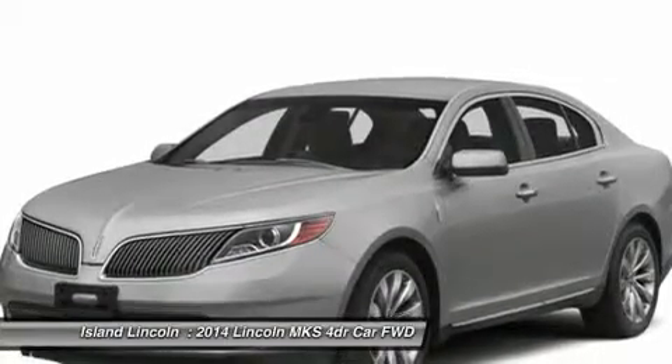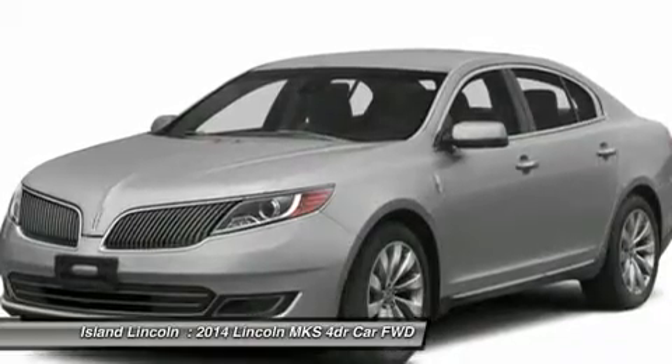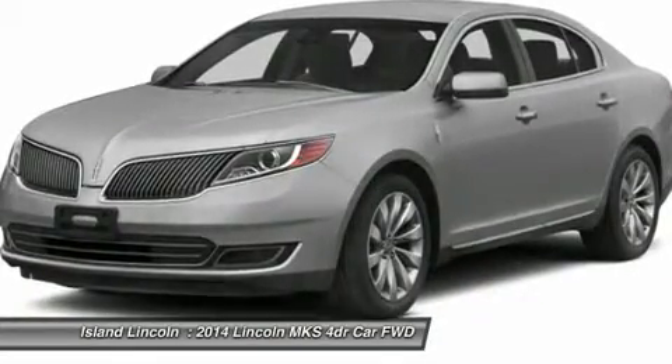Safety and Security: Personal Safety System, Dual Stage Front Airbags, Side Airbags with Safety Canopy, AdvanceTrac with ESC, SOS Post-Crash System, Perimeter Anti-Theft System.